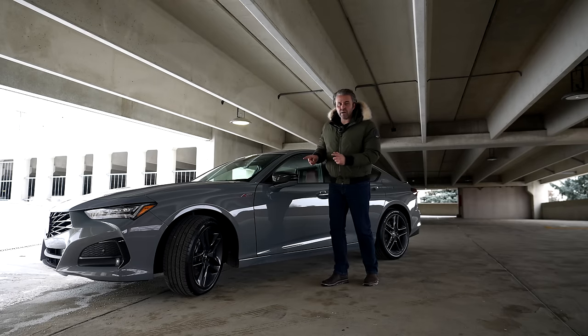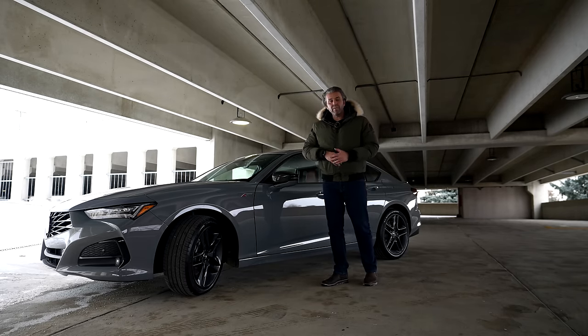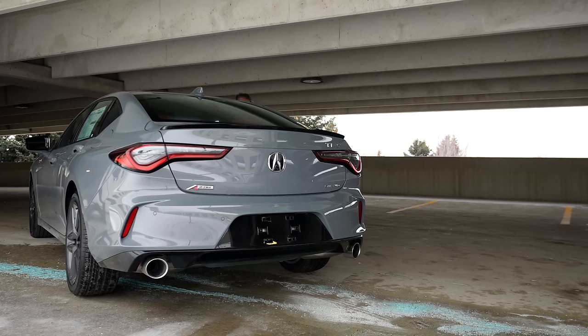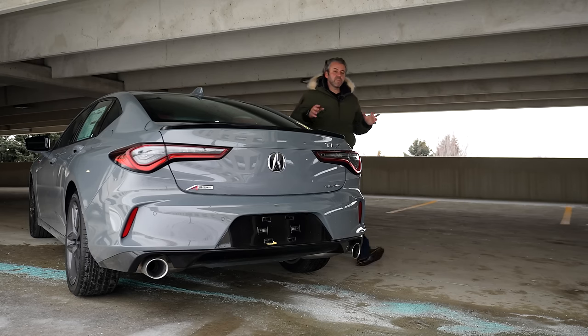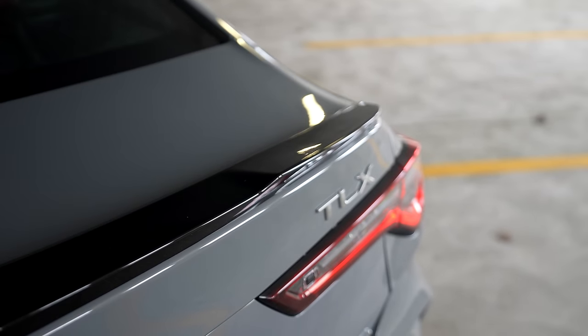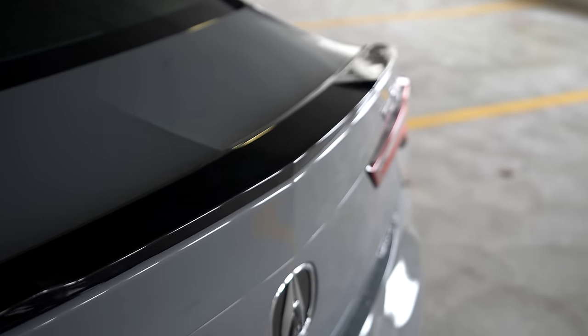With this package, we get the standard one-piston brake for the front, so it's not the same as the TLX Type-S, which offers a big brake kit. Moving on to the backside, some changes here too. We have the lip at the top blacked out, which is a really perfect contrast with the overall design of this vehicle.